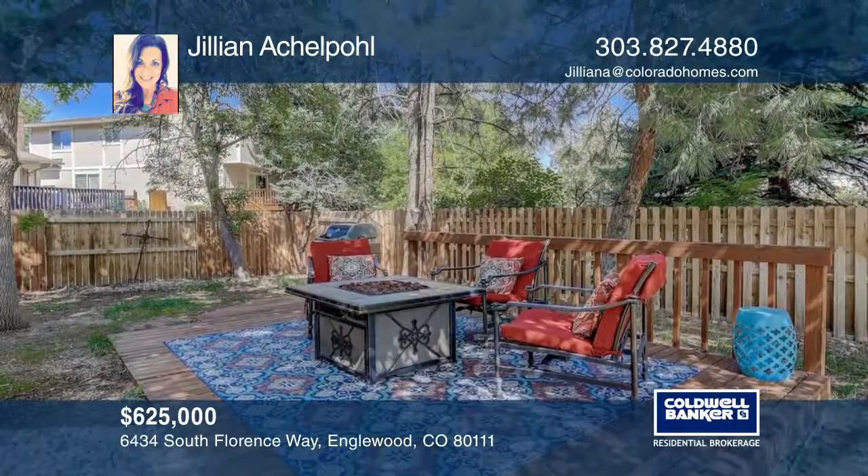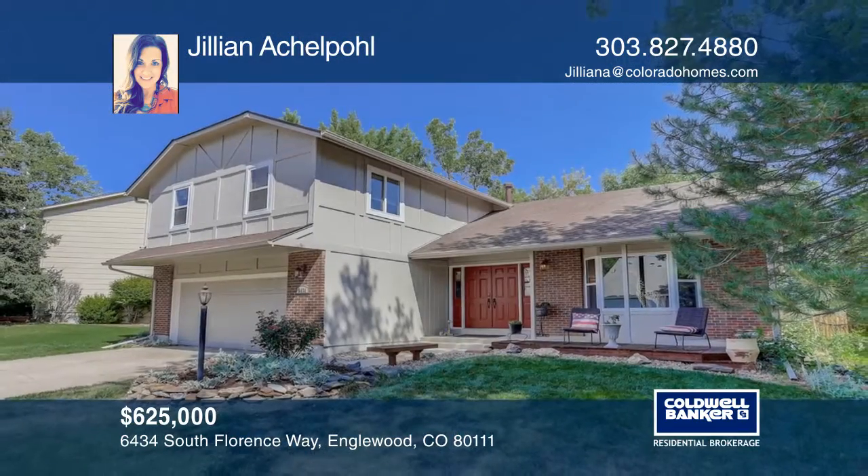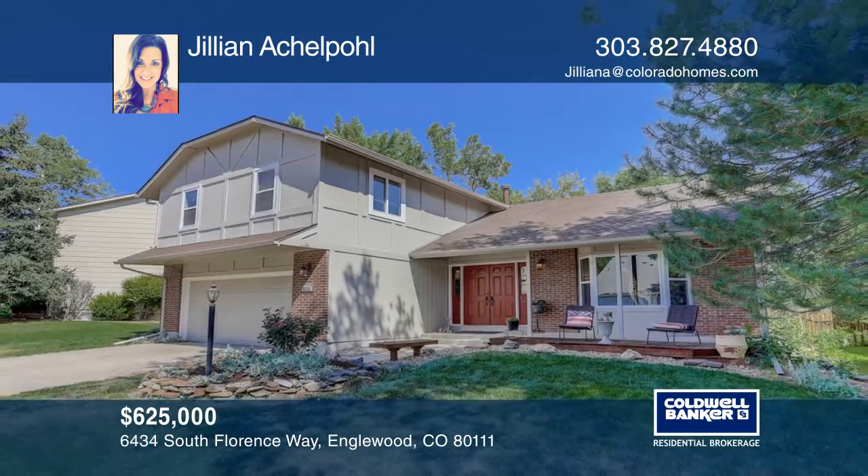Ready to take the next step in obtaining your future home? Contact Jillian Acapul to find out how.